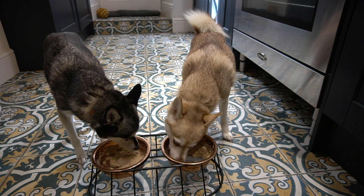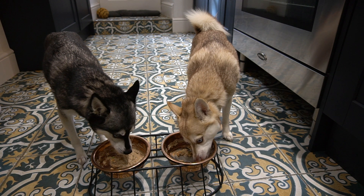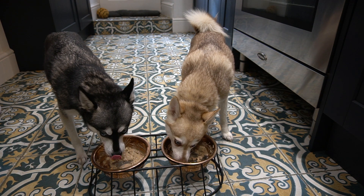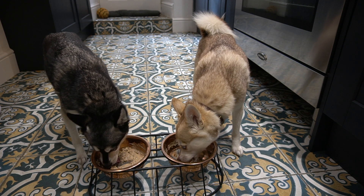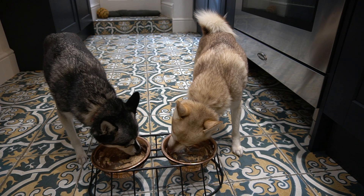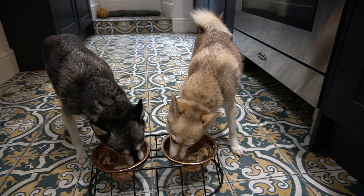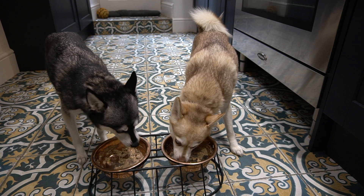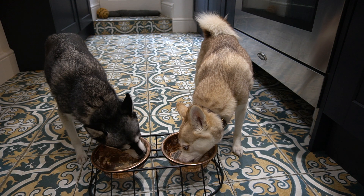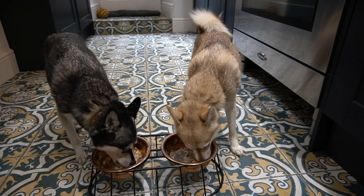It's approved by vets and backed by nutritionists. They have a delivery service so you won't have to worry about picking up food at the pet store — especially useful during coronavirus when we don't want to go to the shop unless necessary. Your dog food will be delivered to your door once a month. Their subscription is very flexible and you can cancel at any time. They have up to eight different recipes on their website, each tailored to your dog's age, breed, weight, and activity level, so even fussy dogs should find something they like.